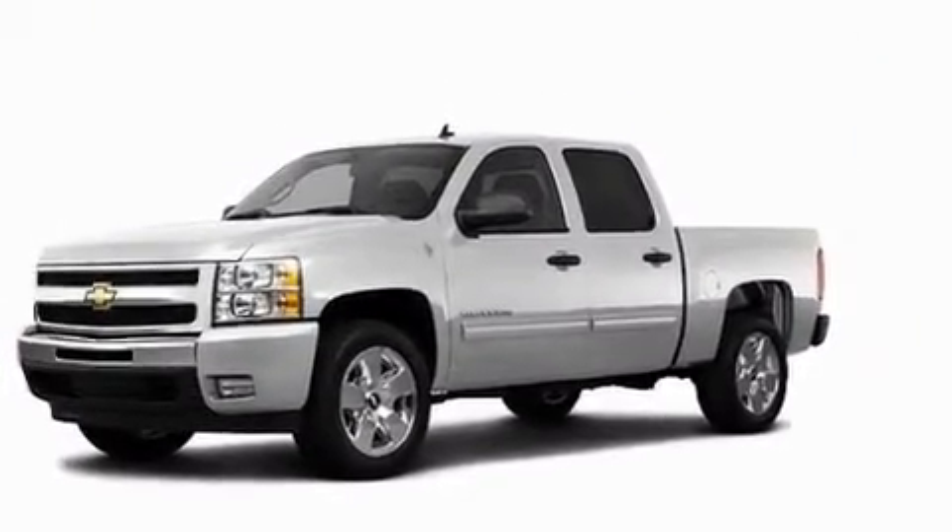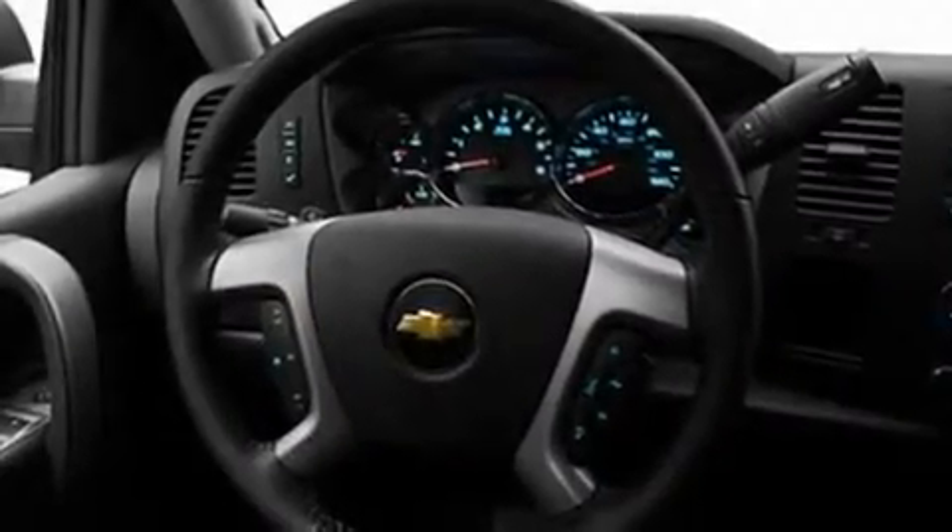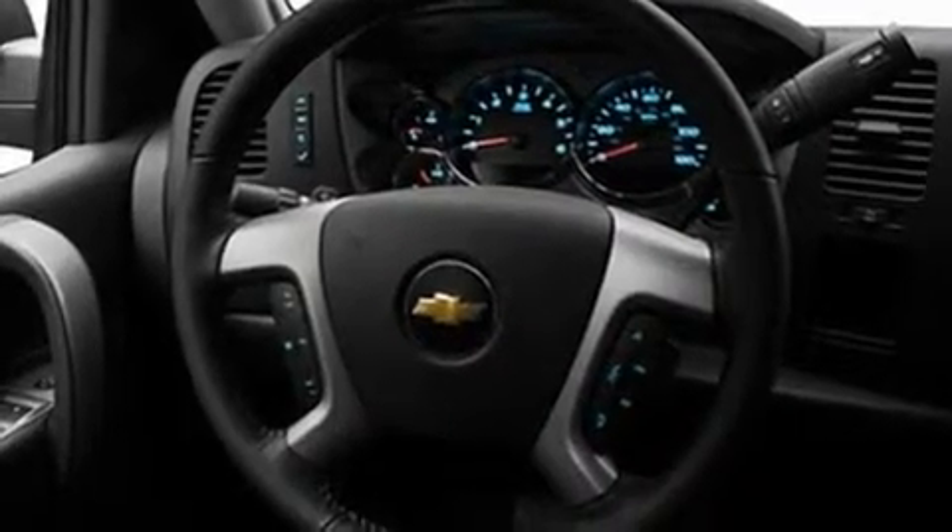Its top features include cruise control, heated side view mirrors, a keyless entry system, a leather-wrapped steering wheel, and chrome wheels.